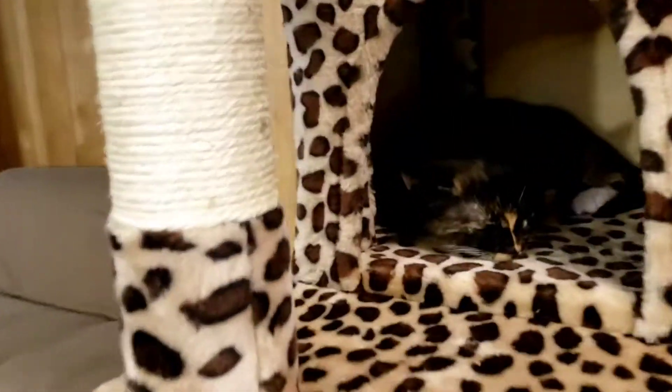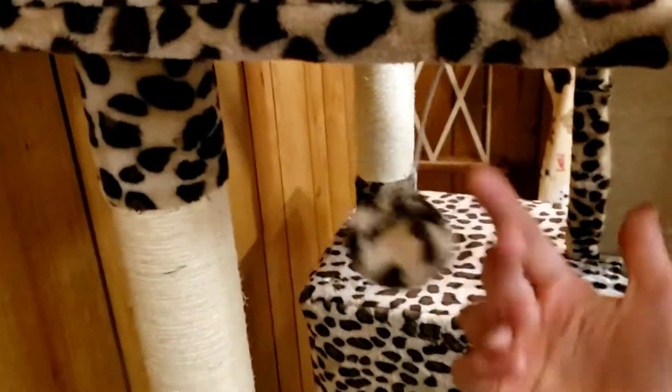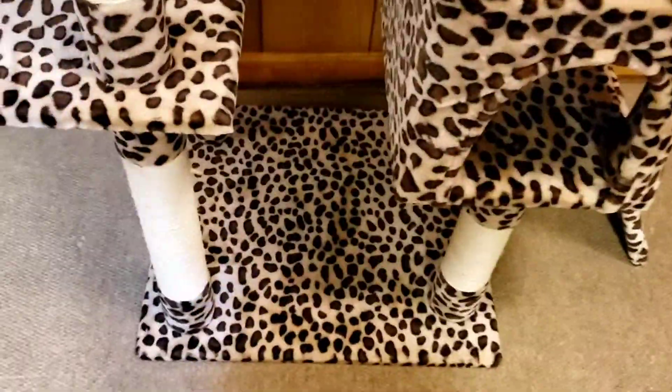There's mice where they can play with, houses where they can sleep, and then they can climb on this. There's a string to play with, a ball, and they can also sit on the perches because it's super soft.